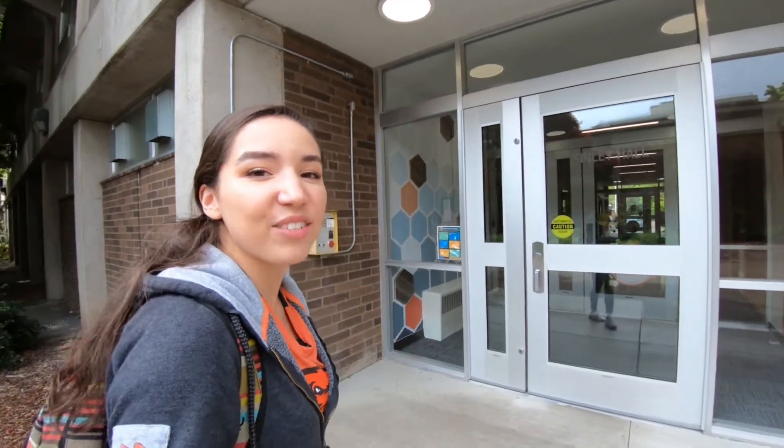Hi everyone, I'm Fabi. I'm a student here at Oregon State. I'm standing in front of Finley Hall on the south side of campus near our Beaver Athletics and Arnold Dining Center. So let's go ahead and have a look inside of Finley.